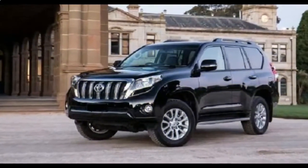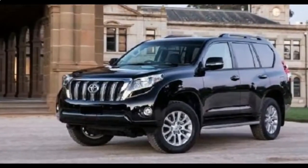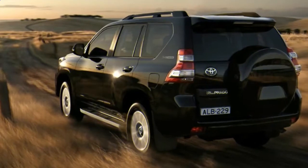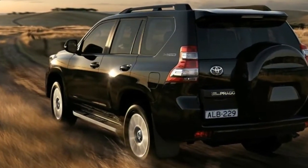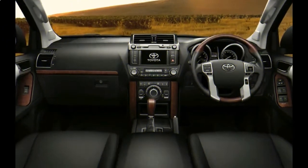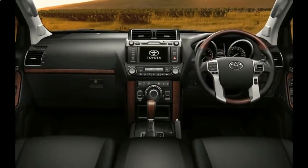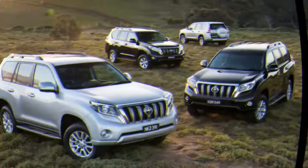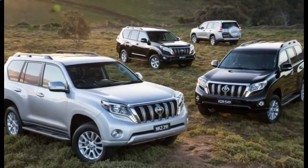Toyota Safety Sense P is standard on all 2018 Land Cruisers. The package includes automatic high beams, adaptive cruise control, lane departure warning, forward collision warning, pedestrian detection, and automatic emergency braking. Blind-spot warning and rear cross-traffic alert also come standard on the 2018 Land Cruiser.